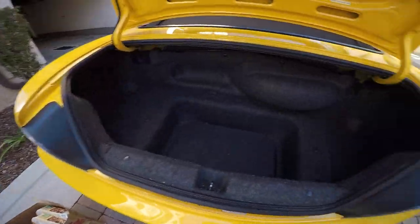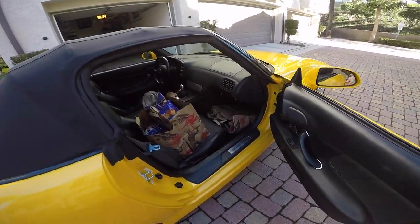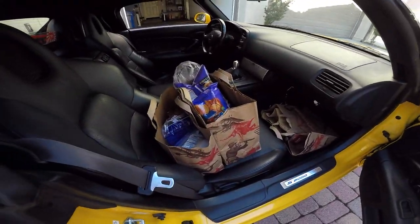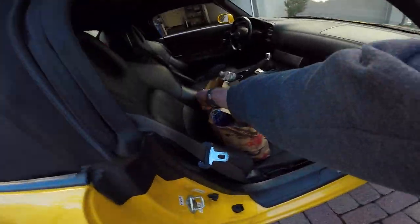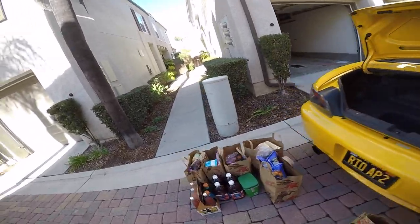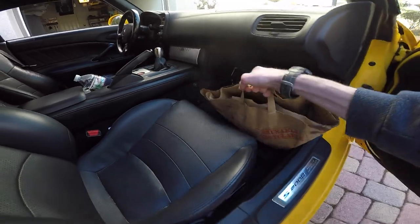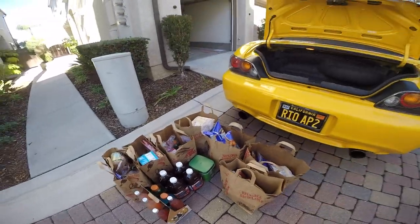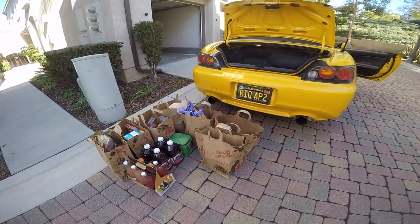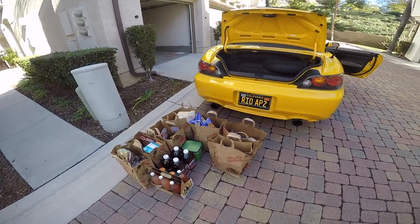So that was all in the trunk, and in the passenger compartment I have an extra three bags. Overall I'd say this is not a bad haul for a shopping run in the Honda S2000.